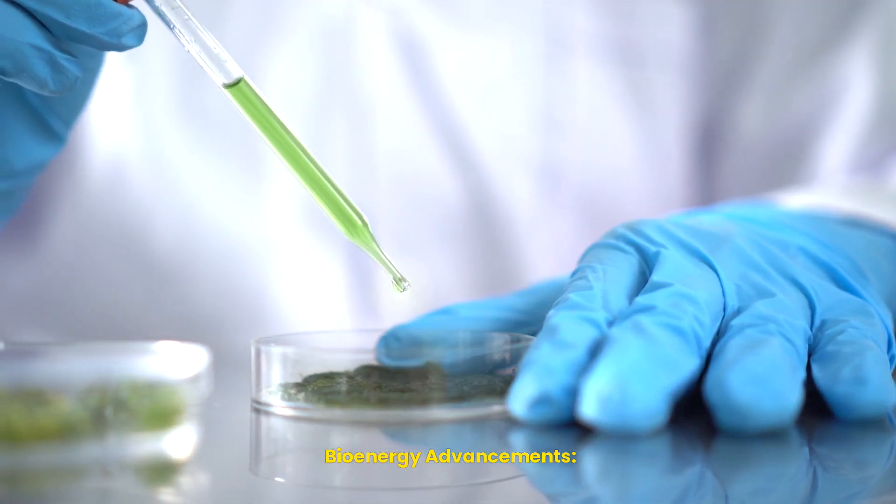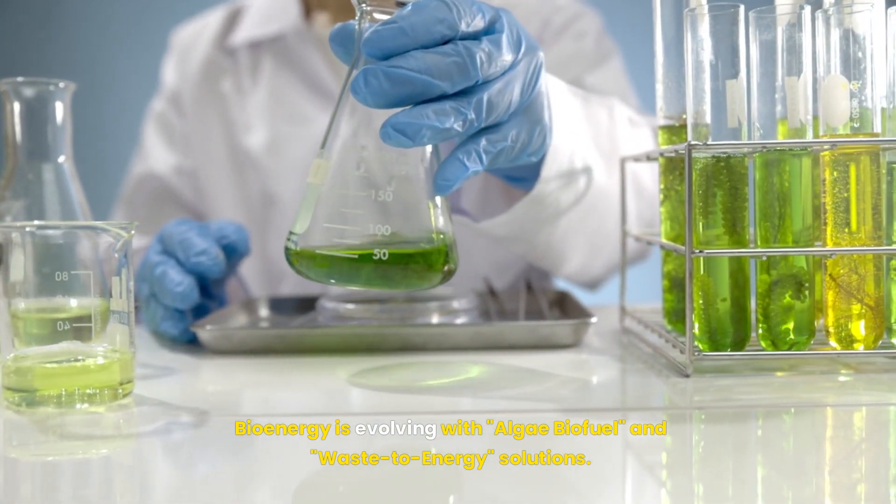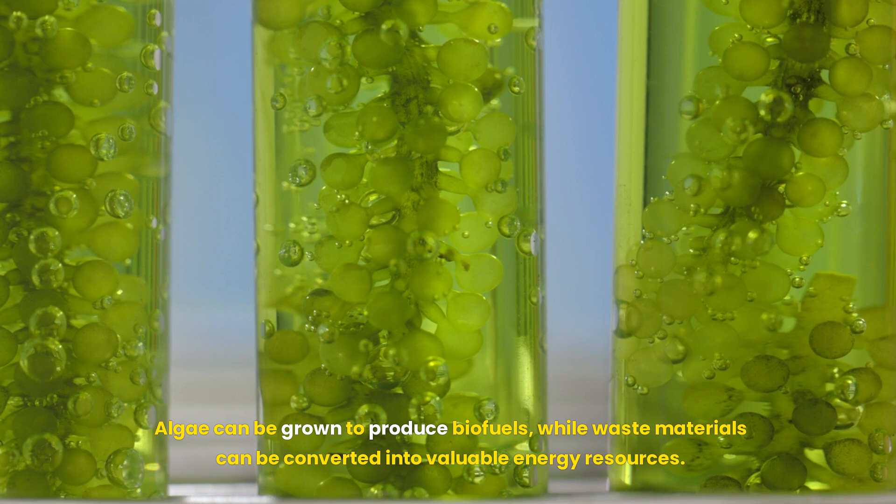Bioenergy is evolving with algae biofuel and waste-to-energy solutions. Algae can be grown to produce biofuels, while waste materials can be converted into valuable energy resources.